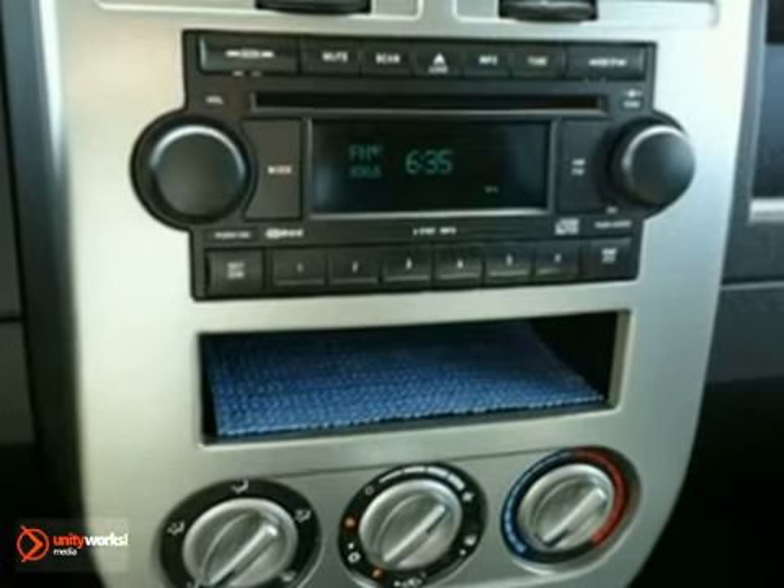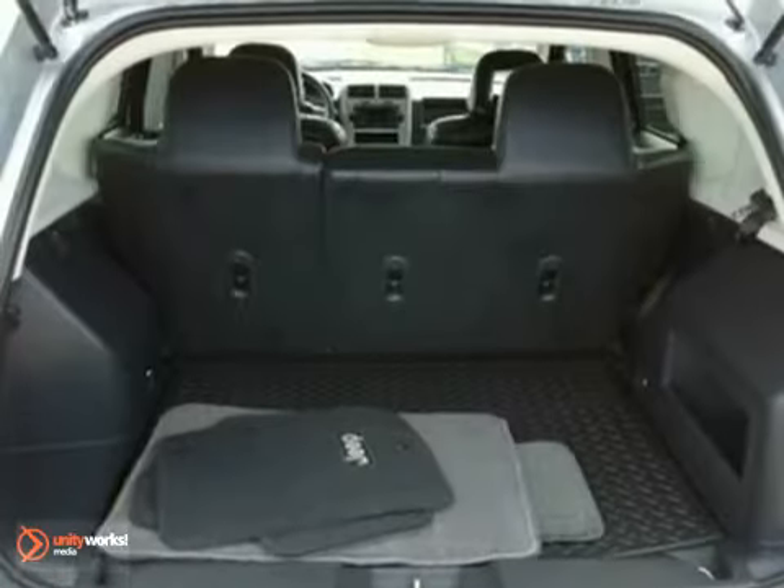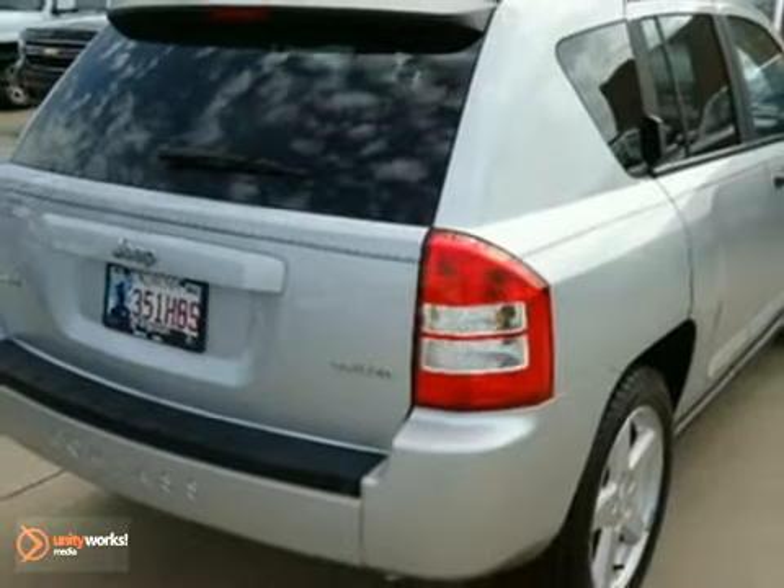True to its name, this Compass will have you headed in the right direction with superb handling, a wide array of cool high-tech features, and superb value. See it for yourself today when you take it for a test run.